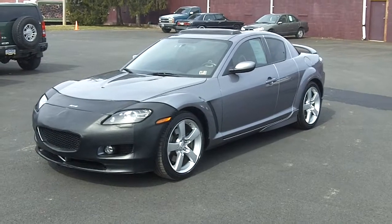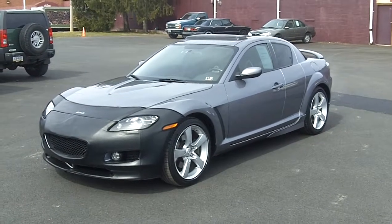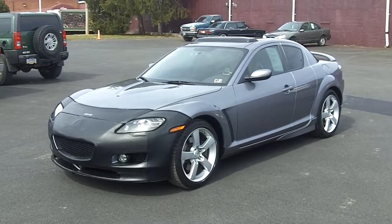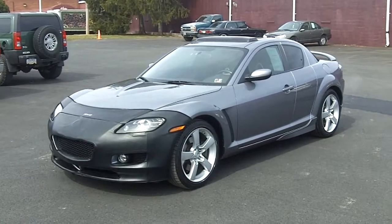Hi Bambi, this is Chris from Lake Auto in Lewistown. Jody told me you were interested in the Mazda RX-8, so I thought I'd do a walk around video for you so you can get a better look at it.